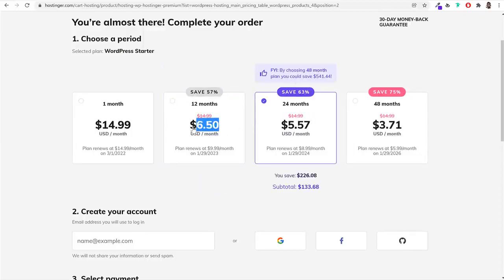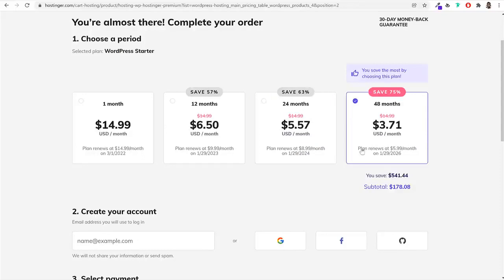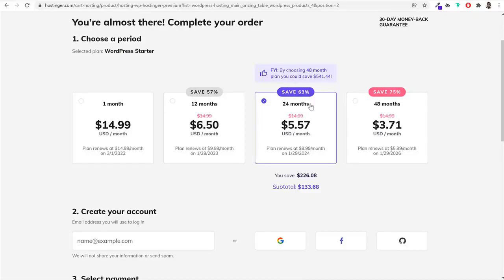If you go with two years, you get even more discounts — instead of the regular $6.50, you pay just $5.50 per month. Another great thing is that even renewal prices are discounted here. With other hostings you might pay $10–$12 per month for the first year then $30 per month after. But with Hostinger, after two years the renewal price is still discounted — $8.99 instead of $14.99 — which is really unique. I recommend going with the 24-month plan for the biggest discount.